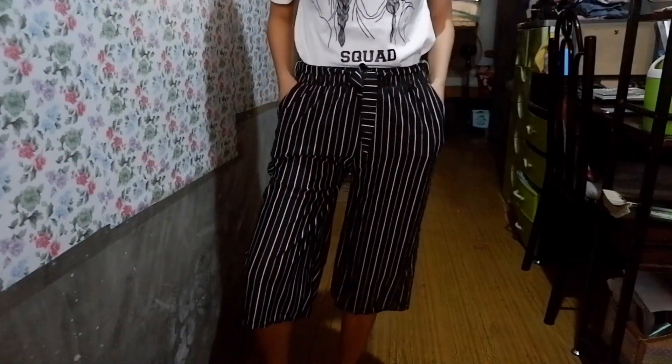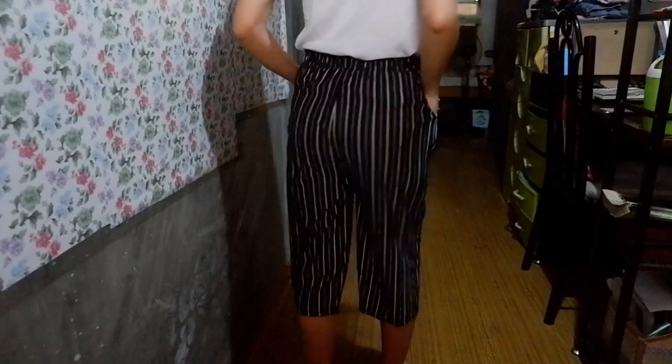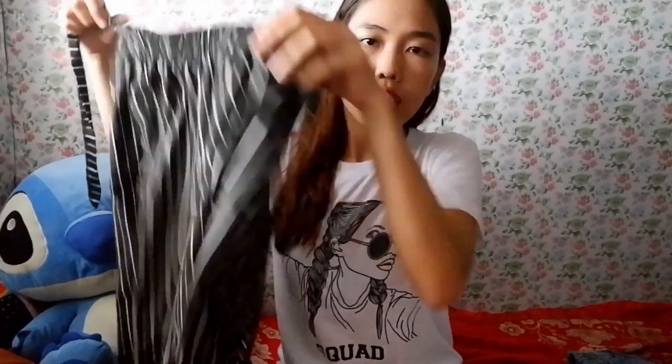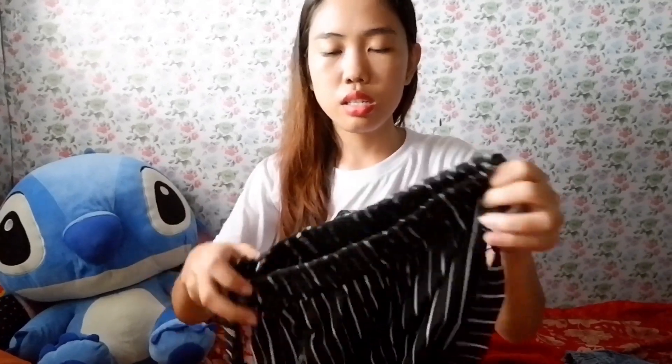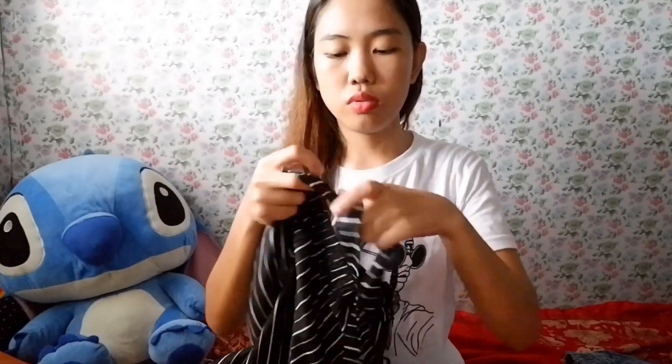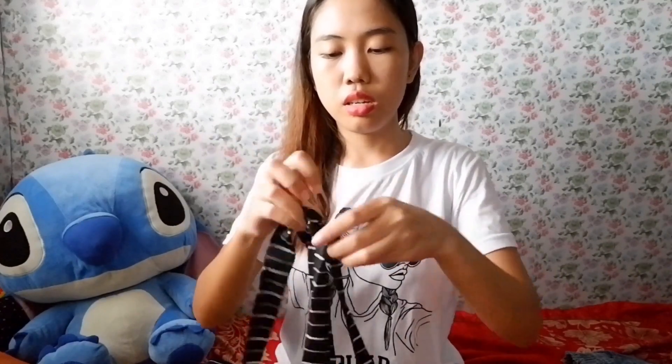And then, square pants — pero itong square pants na to, hanggang lace lang, malapit lang sa tuhod. Stripe lang siya, black and white. May strap siyang ganon. Iribon lang natin ang ganon.